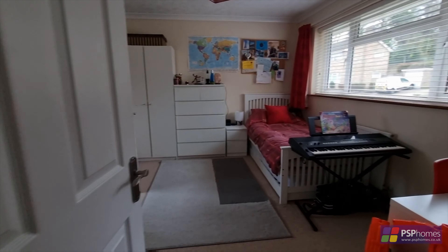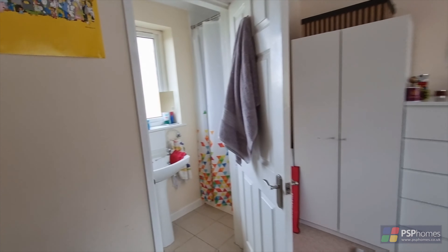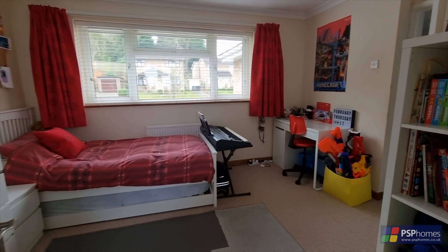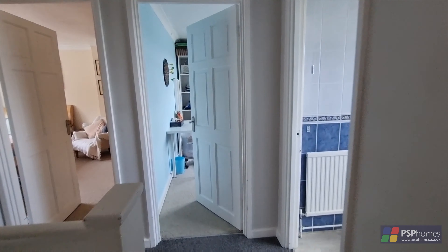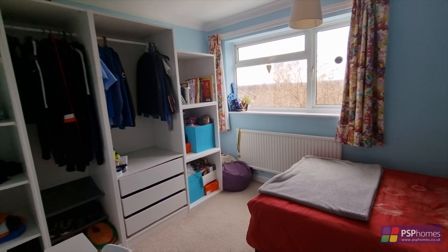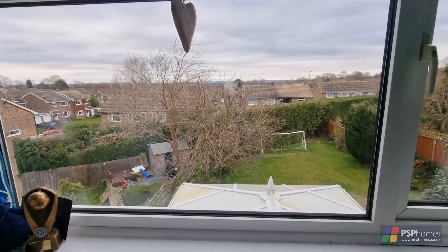On the first floor are three good double bedrooms, a single fourth bedroom, and two bath shower rooms. This particular bedroom sits over the garage and enjoys an ensuite shower room.